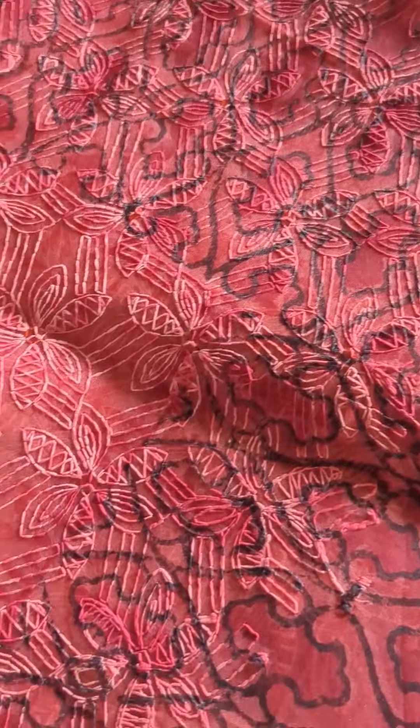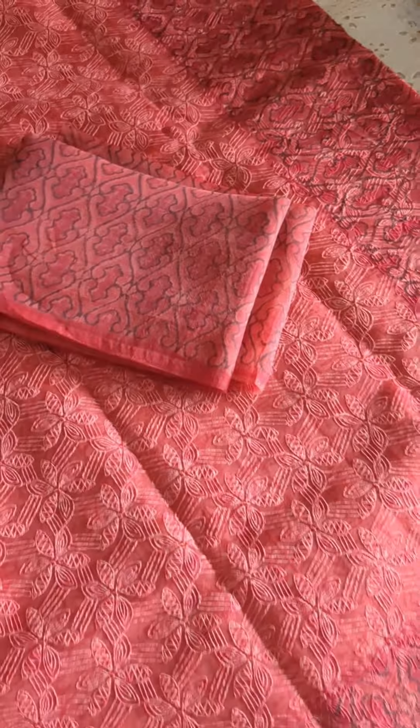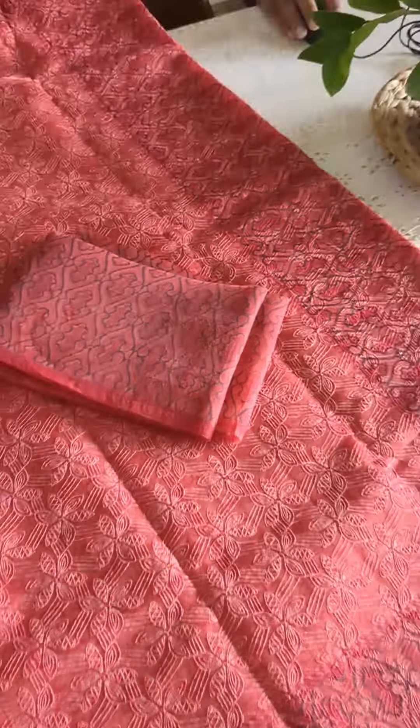Here is the third one, which is similar to the first — again an organza tepchi worked saree. It is a beautiful deep maroonish red color; the color may slightly vary in the video but it is a lovely tone of deep reddish maroon. There are prints on the borders and also on the palla. The blouse piece is in organza and completely printed. The entire saree is worked in tepchi and also has a lovely subtle sequin weaving running through it, giving a pretty glow to the drape.